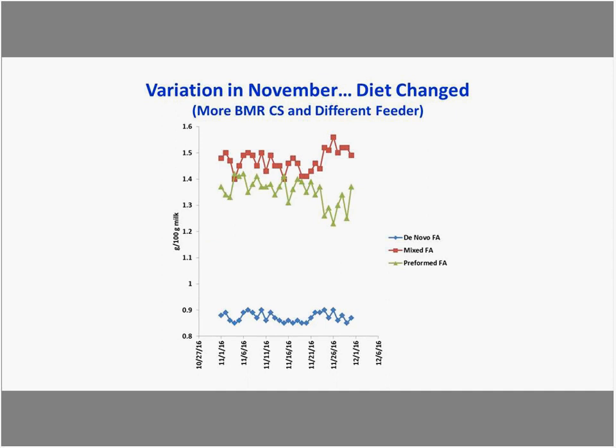In a real farm situation, looking at total fat showed little change. But looking at fatty acids across time, around November 25th something happened — preformed fatty acids decreased and mixed fatty acids increased. Applying the control process chart, several days showed preformed falling below the lower expected range. When investigated, there was a planned change — BMR corn silage inclusion was increased — and a different feeder was used, which confirmed the planned changes the farm had made.